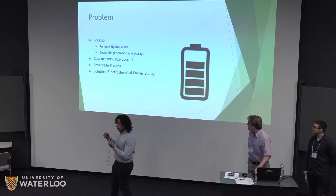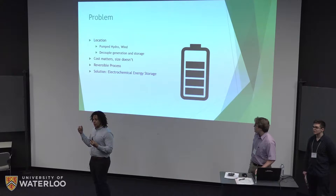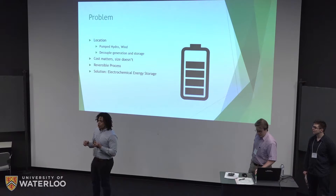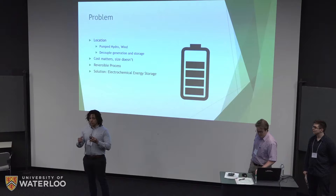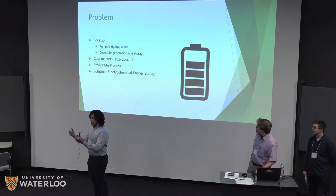Our solution also needs to be reversible. Many people think of disposable batteries, which are a great solution but not ideal for grid scale applications. For grid scale, we need a solution that is able to charge and discharge high levels of energy as many times as possible using the same equipment.